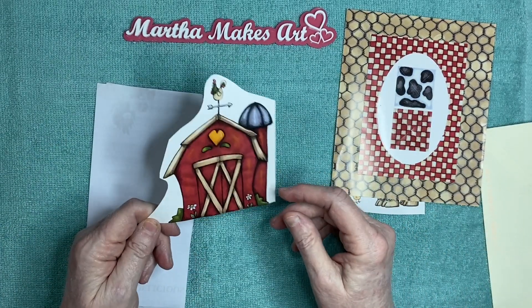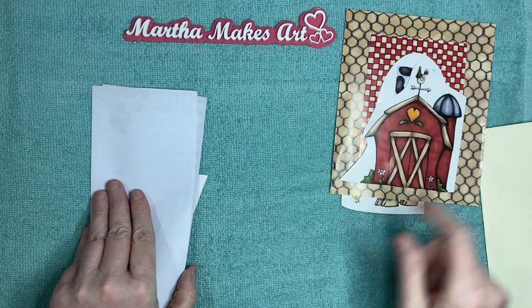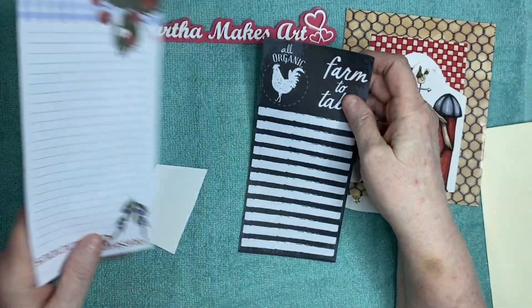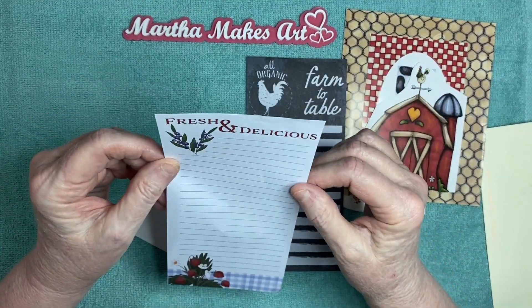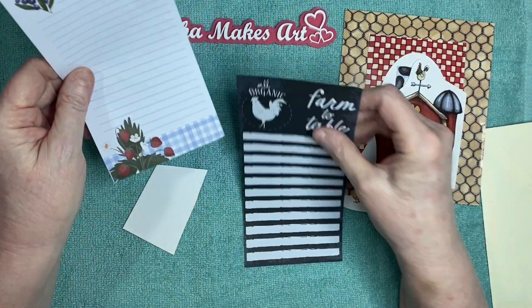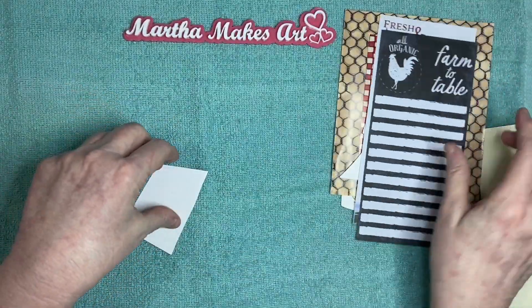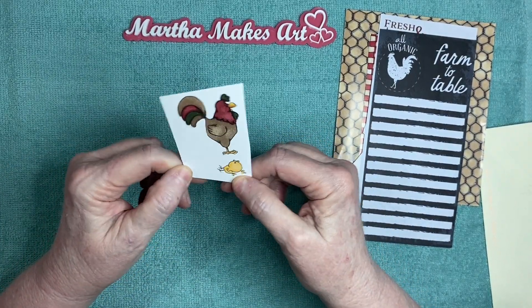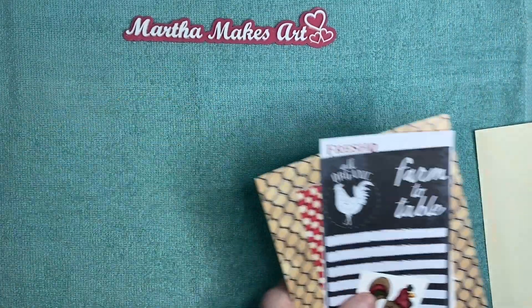I also drew a cow in a barn - well, painted it - one time and I sold both of them last fall. And then a couple of sheets of notepaper: 'fresh and delicious,' 'all organic, farm to table,' and then there's a cute little rooster with a little chicky. Thank you so much Melissa - I will make very good use of these, I appreciate it so much.